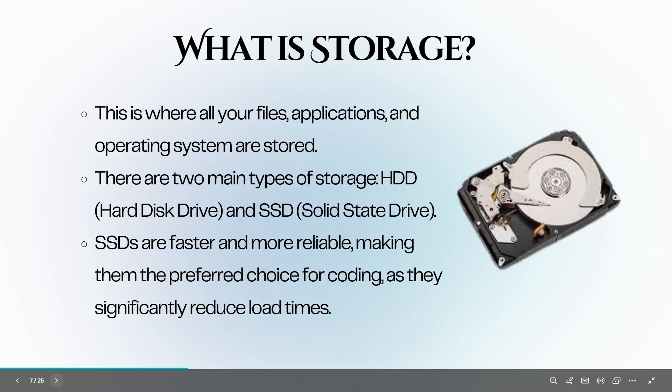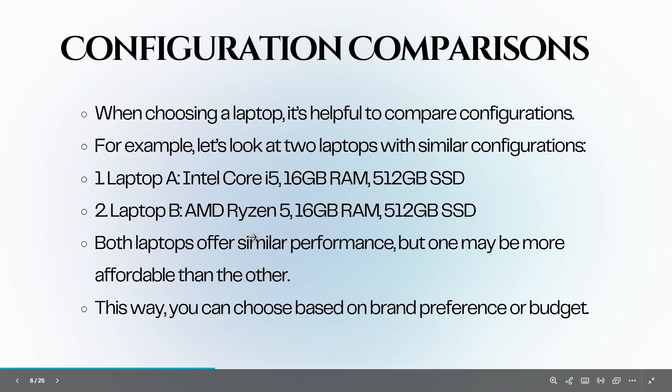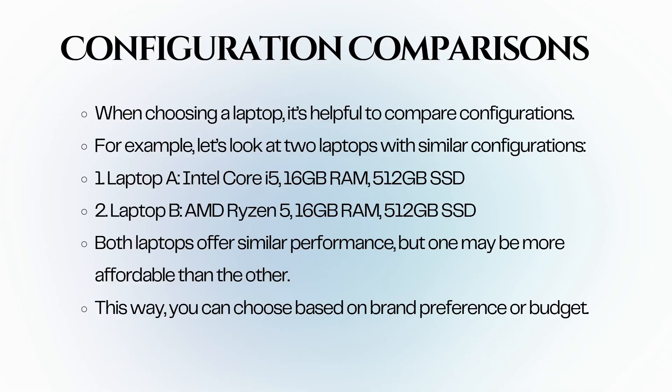When looking for a laptop, aim for at least 512 GB of SSD storage. This will give you enough space for your operating system, development tools, and projects. If you work with larger files or multiple projects, consider laptops that offer expandable storage or higher capacity SSDs. When choosing a laptop, it's helpful to compare configurations — two laptops with similar specs but different brands can help you choose based on preference or budget.